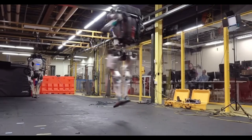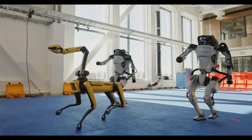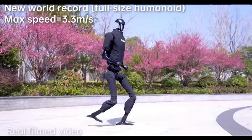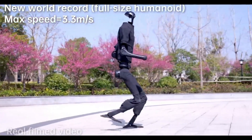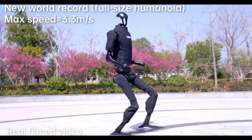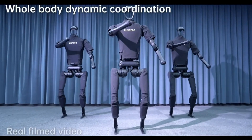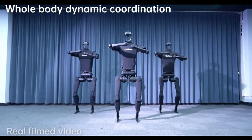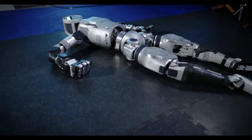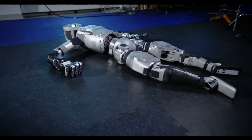Its small hydraulic system and custom battery allow it to perform amazing feats like leaping and somersaulting. Atlas is not for sale but provides a platform for researchers to test the limits of robotics. The quadruped robot Spot, also made by Boston Dynamics, is priced at $74,500, demonstrating the company's top-notch robotics technology.